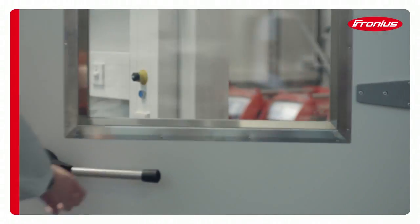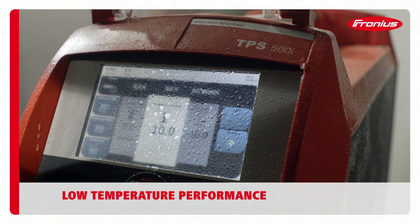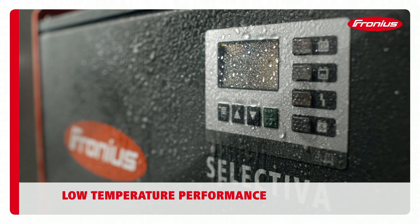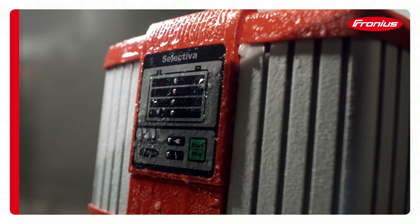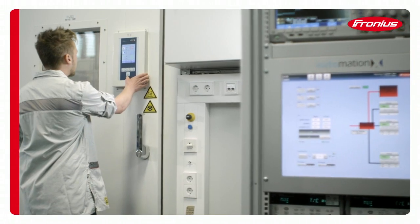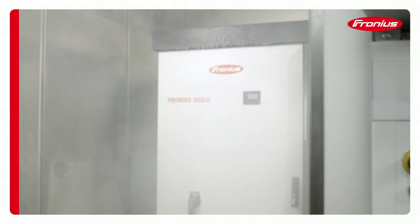Real life doesn't always comply with the standards. That's why our tests go well beyond what the standards demand. For instance, what if freezing temperatures combine with moisture and the device ices up? A Fronius product must remain fully operational even under these conditions.